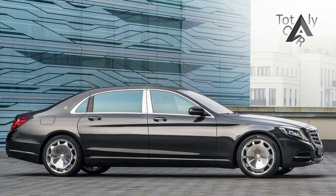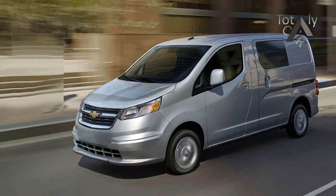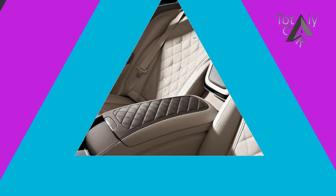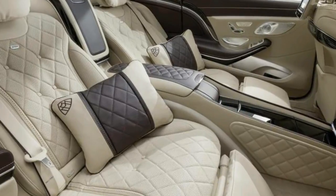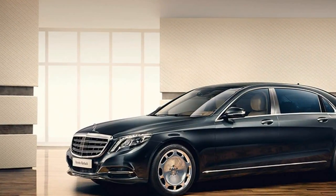The Maybach edition of the S550 4Matic costs some $67,000 more than the regular old Mercedes version, but that's still a lot cheaper than other chauffeur-class sedans, and the Maybach incorporates all of the latest safety and infotainment technology from the S-Class. That hefty premium over a comparable S550 4Matic nets a lot more space for rear seat occupants.